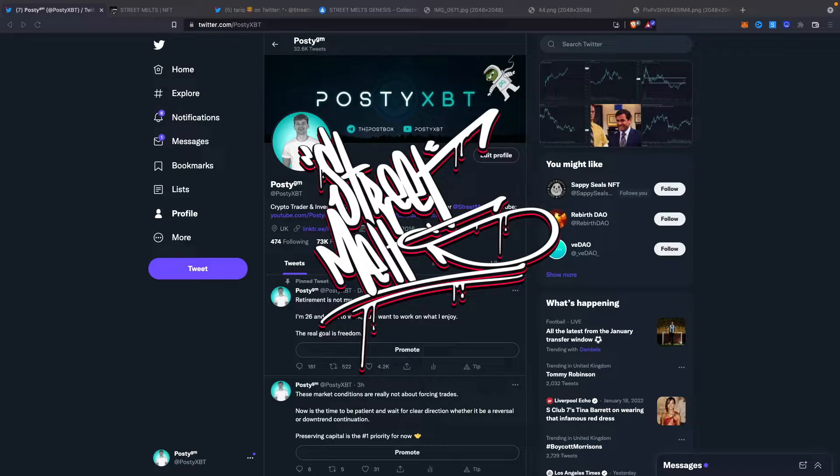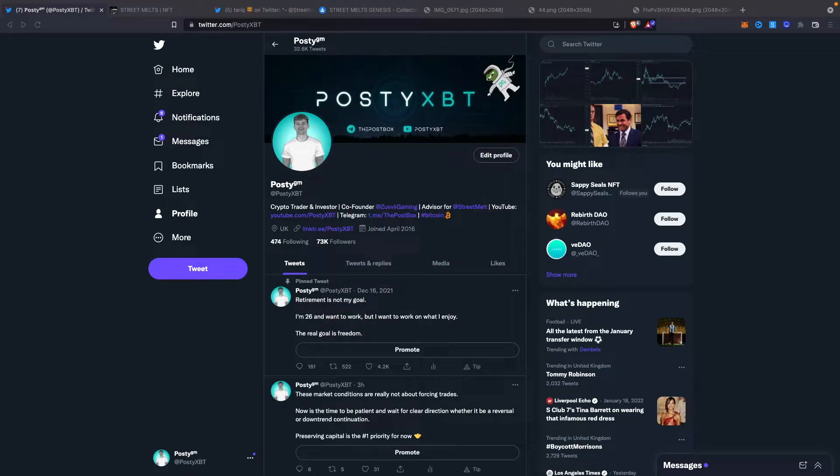You might be wondering how much I've been paid to promote this project, but full disclaimer: I've been paid nothing, but I am a core member of the Street Melts team and I have been since November. I'm going to cover what the project is aiming to achieve, the utility of the NFTs themselves, details of the upcoming Society Collection drop, and more. So without further ado, let's get started.